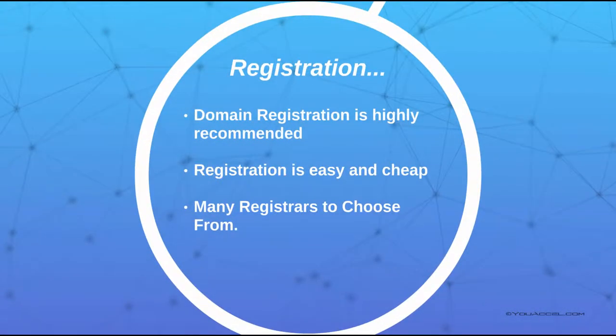A domain name is highly recommended if you plan on marketing your website or building brand awareness. The name is very easy to register and there are many companies offering registration services. These companies are known as registrars.